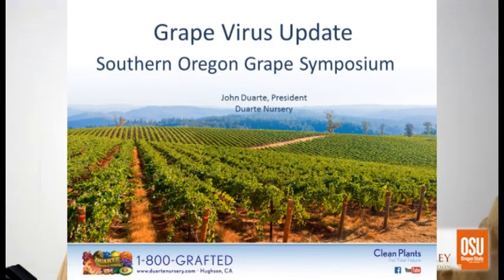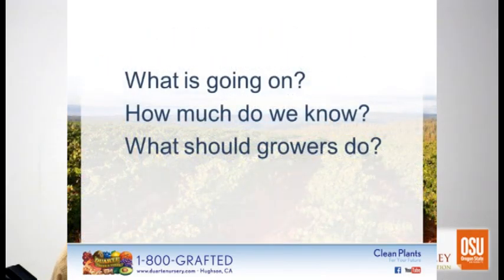That's a vineyard I have in a new wine growing region up in the Sierras called Georgetown — a seven month old vineyard planted with Uber vines in 2014. So really today I'm going to talk about things framed around: what's going on, how much do we know, and what should growers do? Because those are the questions I get asked by my growers.